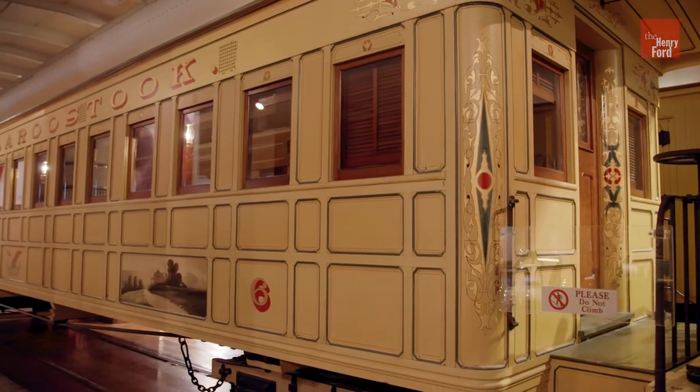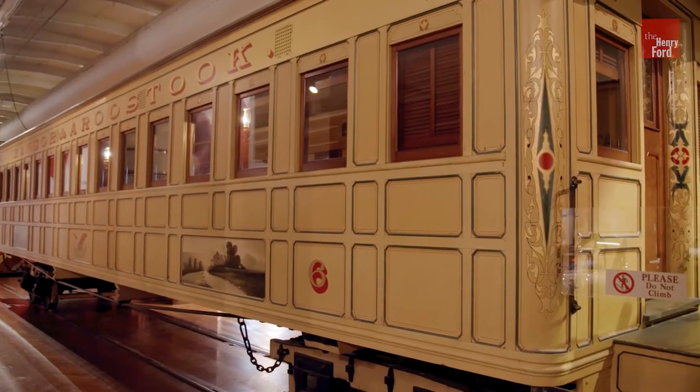This car is a replica, but it's well done and gives us a real sense of what railroad travel in the Civil War era was like.